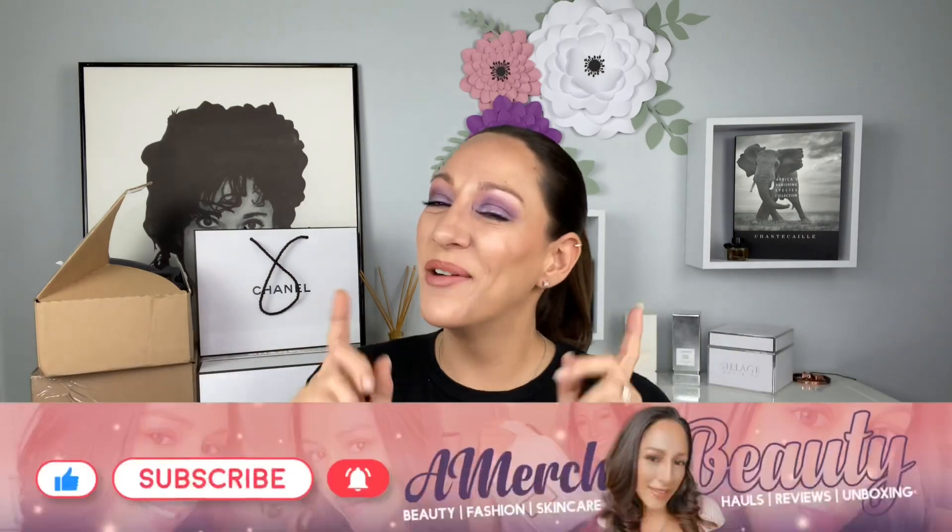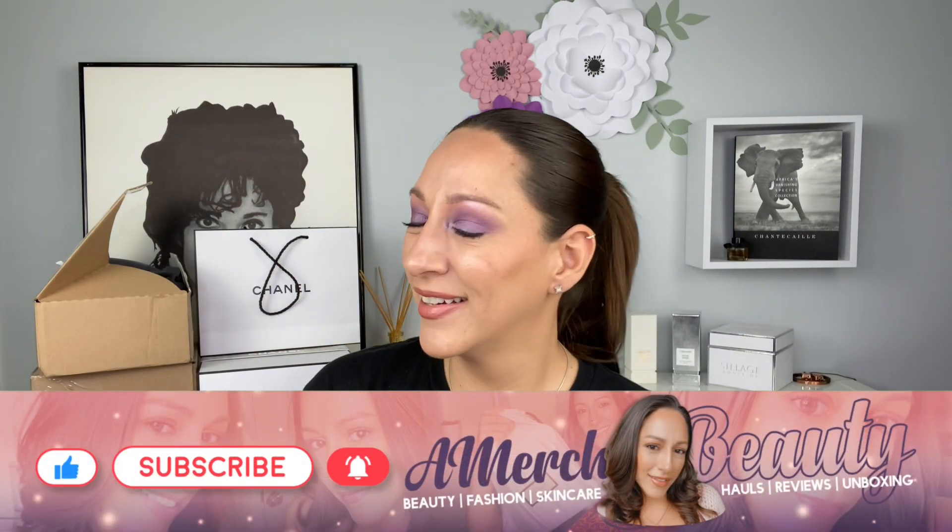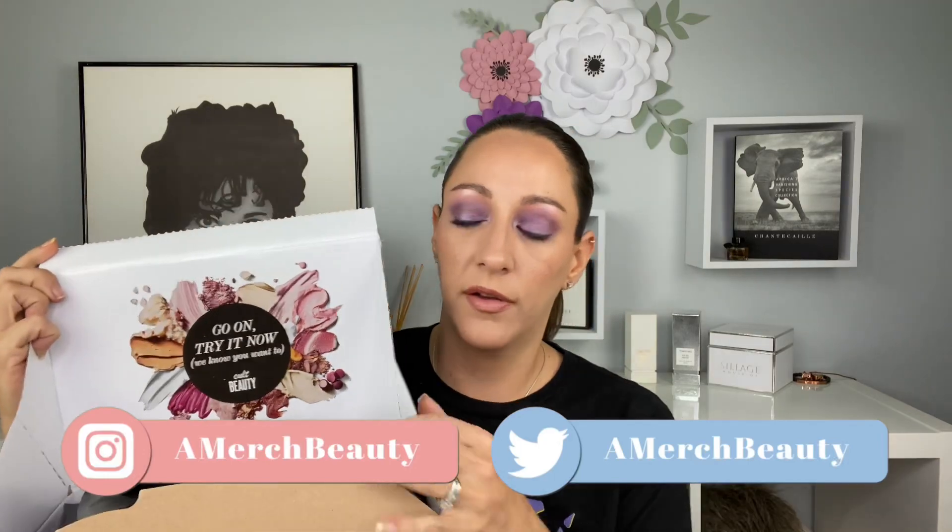Hello everyone, welcome back, and if you're new here, welcome! My name is Aileen and here we talk about all things makeup, mostly luxury makeup, skincare, and fashion. If that sounds like something you're interested in, I hope you consider subscribing and joining the family. Today it's another haul — don't judge me — but let's get to it. Before we go, comment, like, subscribe. Let's go!